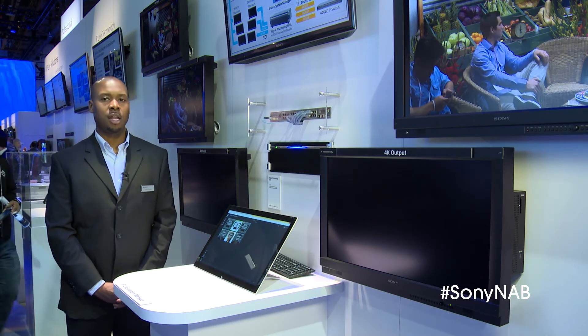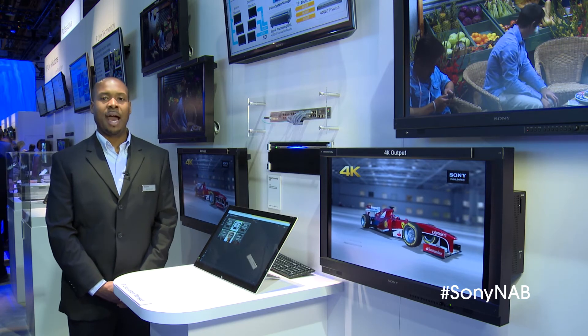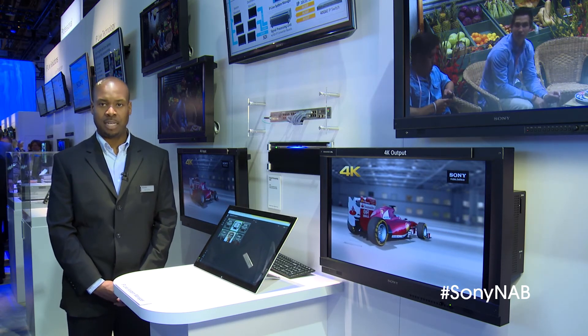With the introduction of this technology, we're actually able to create a solution like an IP-based AV router utilizing our IPLive technology.